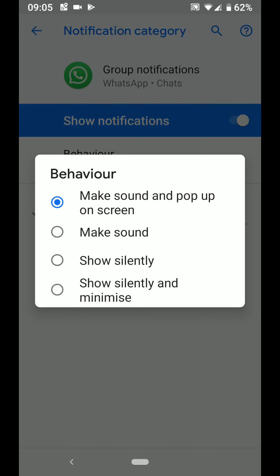If you choose Show Silently, you will only get a small icon notification on the top of your screen. I will choose the Make Sound option.